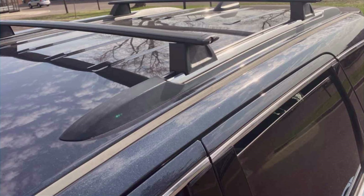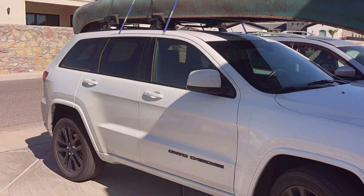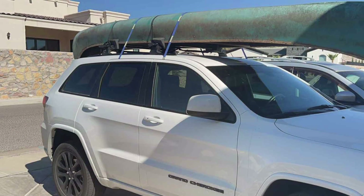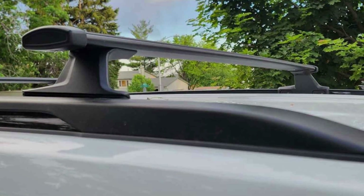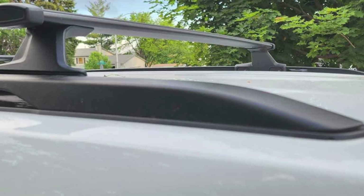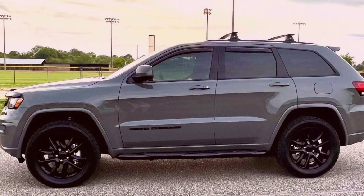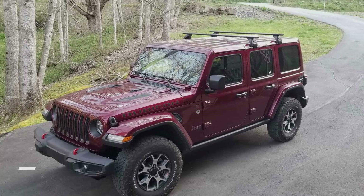These crossbars are highly effective at securely mounting cargo accessories, thanks to their reinforced mounting points and adjustable width design. Installation is a breeze, requiring no drilling or modification to your vehicle, and the crossbars come with all necessary hardware and installation instructions for added convenience. Priced competitively, the Brightline's Crossbar Roof Racks offer excellent value for their quality and features, providing the versatility and reliability you need to transport your gear safely and securely.